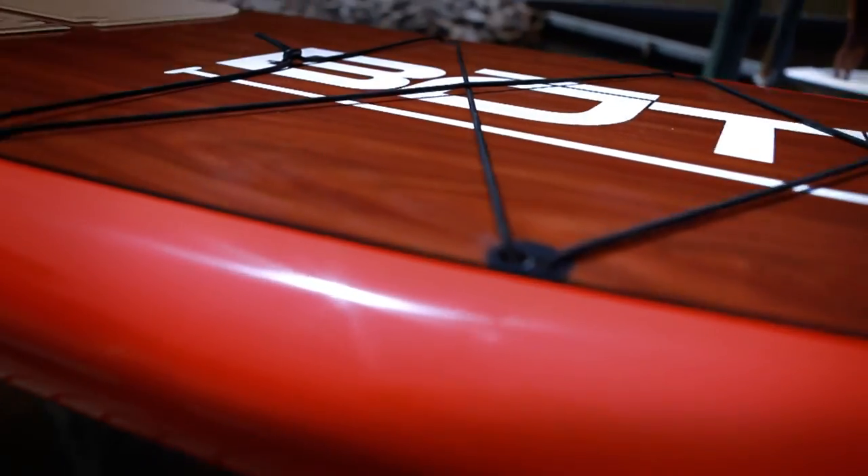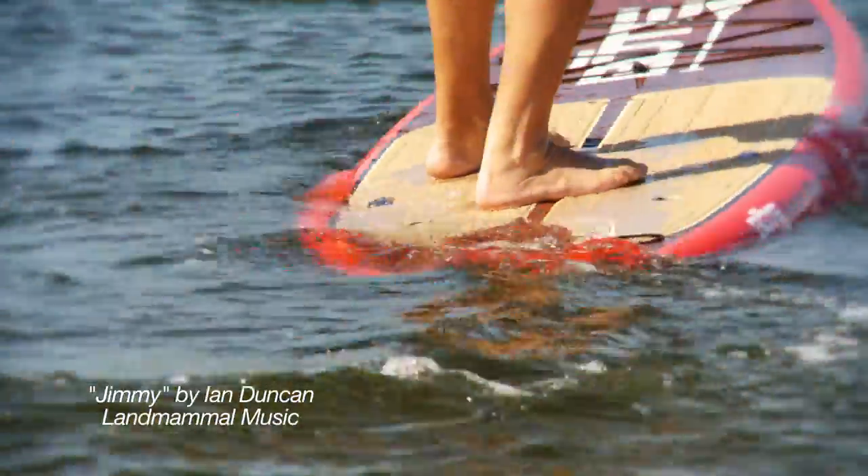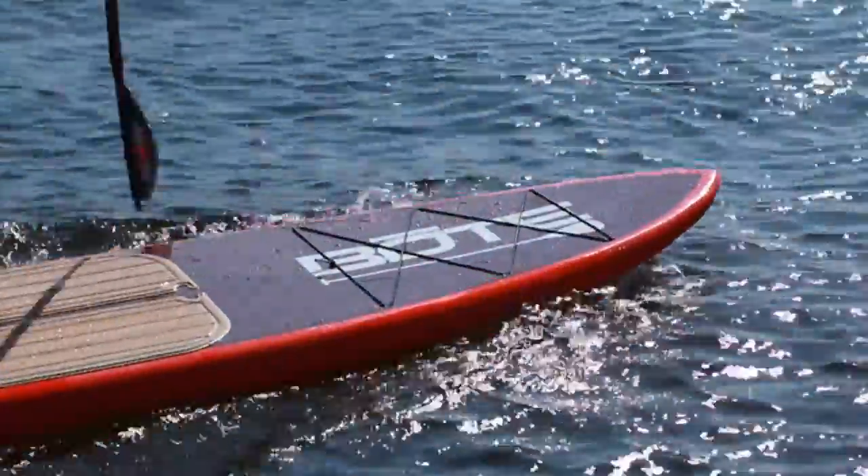Our flagship model, the 12-foot Boat Board. Sports versatility unmatched by any other SUP. Inspired by the diverse waters and cultures of Florida, the Boat Board can evolve to suit them all.